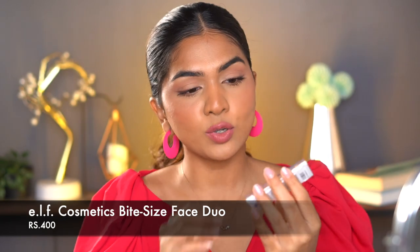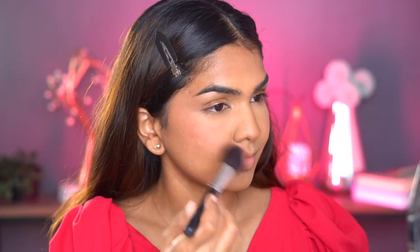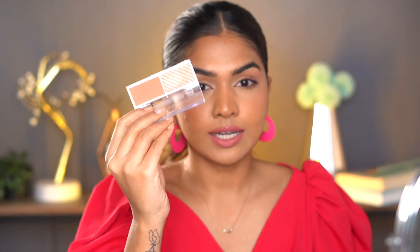The next one is the ELF Bite-Sized Face Duo — a blush and highlighter combination. It retails for 450 rupees and is super travel friendly. The blush shade is perfect for an Indian skin tone, great for everyday use. The highlighter is very buildable and subtle, not an intense hit of pigment. Both products are buildable and look very natural, making this perfect for beginners who want an affordable blush and highlighter together.